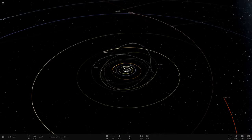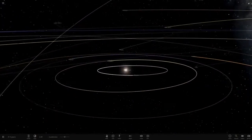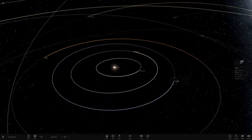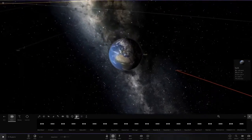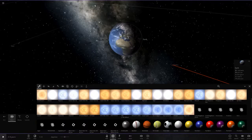Hello everyone and welcome back to another Universal Sandbox 2 video. Today we've got a more interesting sort of video because it's actually the 40th anniversary of Voyager 1, so we'll do a little tribute video for Voyager 1, which is in my opinion a very legendary space probe along with its twin Voyager 2.